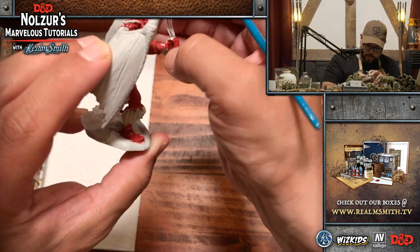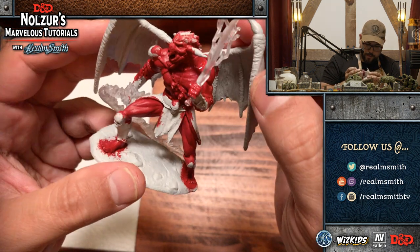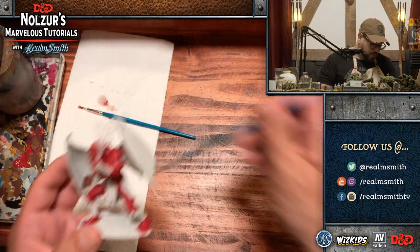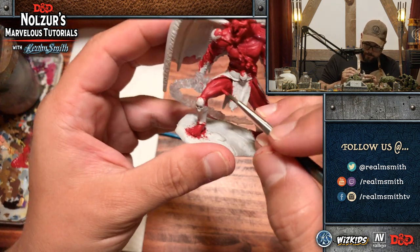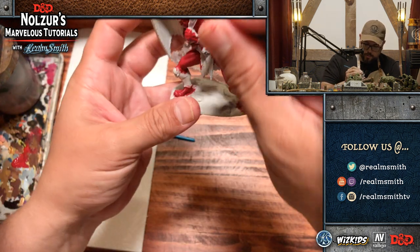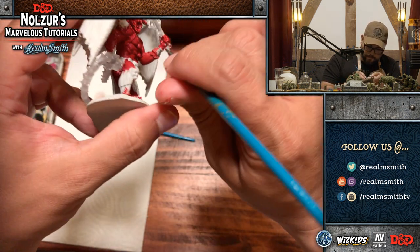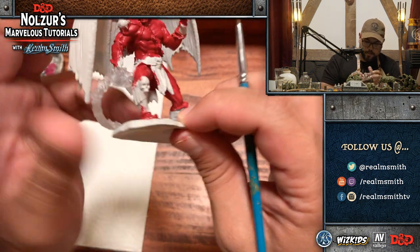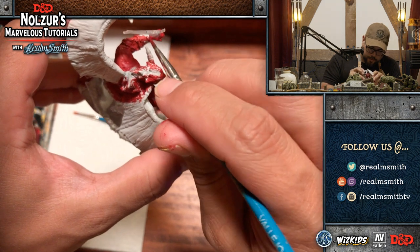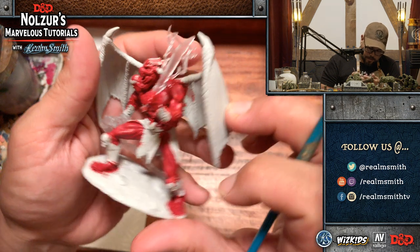I'm going to switch to a smaller brush so I'm not getting red on the clear effects while painting these hands. I think I've painted all the red areas I need to, so I'm just switching to my number two, which is a thinner brush. I'm trying to stay off that clear effect on the sword. Sometimes I'll be a little quieter when concentrating, especially when doing eyeballs.